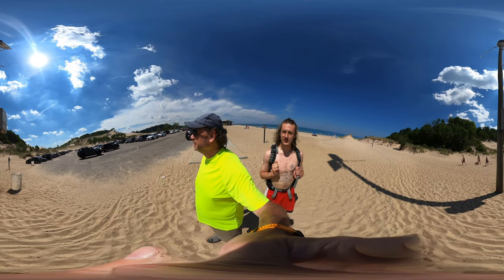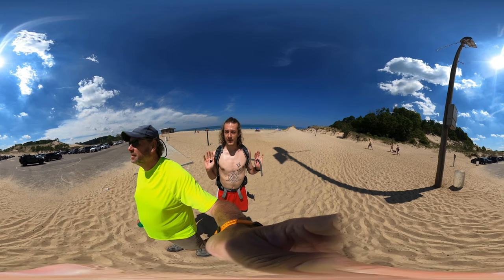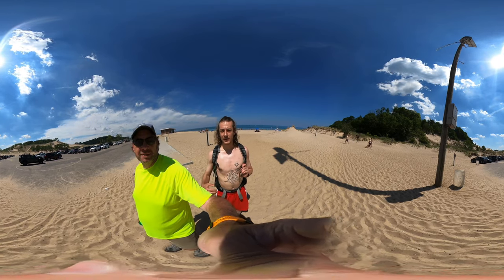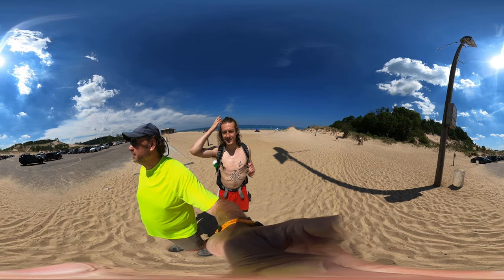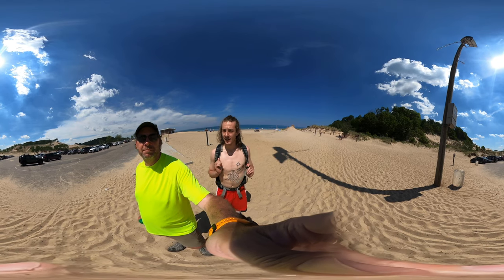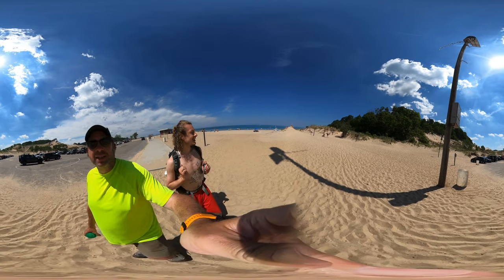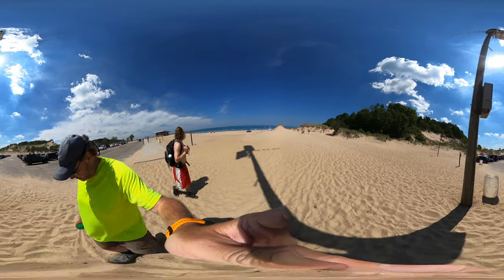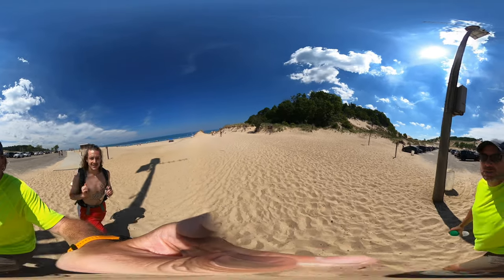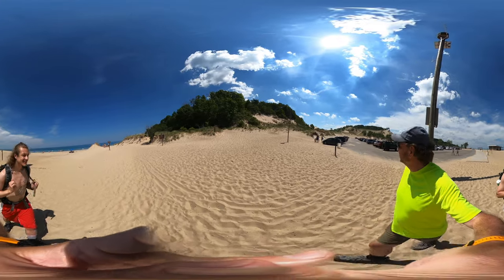That'll do it for us for the hike today. Lots of people are out, lots of families, so definitely come on by. It was nine dollars for the day pass for out-of-state — very affordable, very worth it. Hot out today, like 70 degrees.